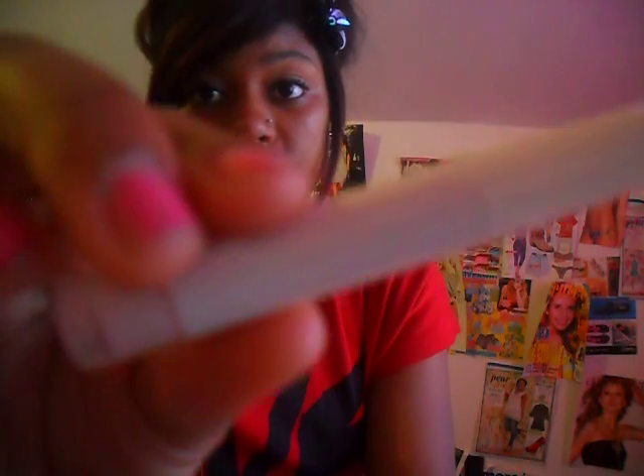So I got this from ELF — it's the Super Glossy Lip Shine in Angel, and that was a dollar. Then I got this Therapeutic Conditioning Lip Balm in Strawberry Cream, and I love this stuff. It's so moisturizing, which I wouldn't expect, but it's really moisturizing. It was a dollar as well.